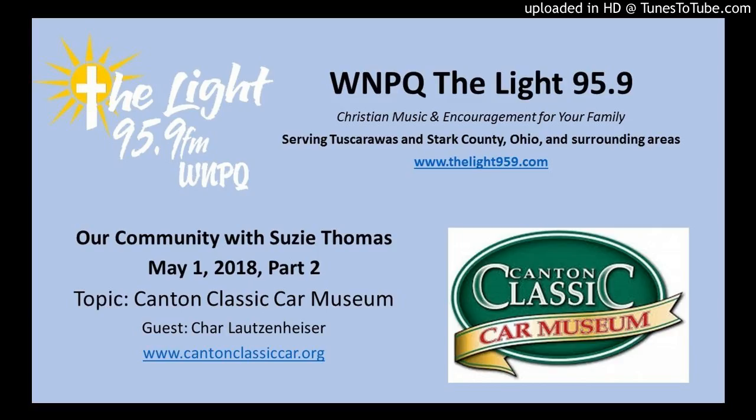Somebody might've just tuned in and said, my goodness, I didn't even know that was there. The address is 123 Sixth Street Southwest — make sure you say Southwest. It's on the other side of Tuscarawas, south of Tuscarawas. We're on the corner of Market Avenue and Sixth Street. Free parking in the rear. We're open seven days a week, 10 to 5. We do have a Facebook page and a website which will give you all that information.